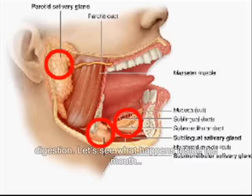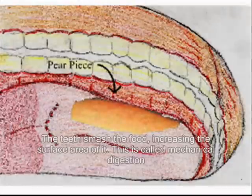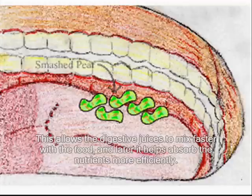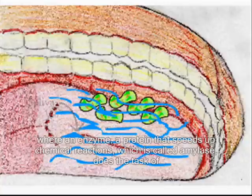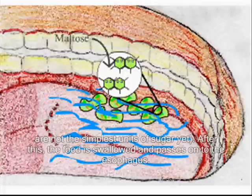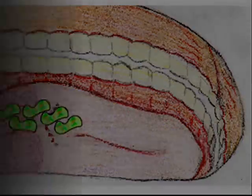Let's see what happens in the mouth. The teeth smash the food, increasing the surface area of it. This is called mechanical digestion. This allows the digestive juices to mix faster with the food, and later it helps absorb the nutrients more efficiently. Here, we can also see the saliva being secreted through the mouth and taking the first step into chemical digestion, where an enzyme — a protein that speeds up chemical reactions — which is called amylase, does the task of breaking down any starch found in the food particles into simple sugars called maltose. These, however, are not the simple units of sugar yet. After this, the food is swallowed and passes onto the esophagus.